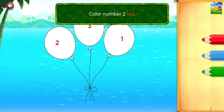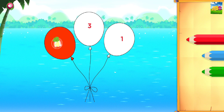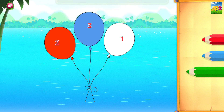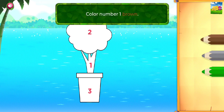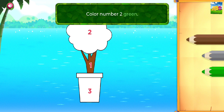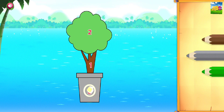Color number two red. Red. Color number three blue. Blue. Color number one green. Good job! Color number one brown. Brown.